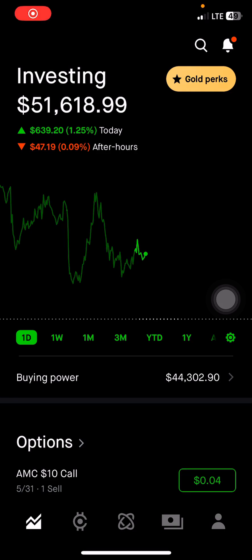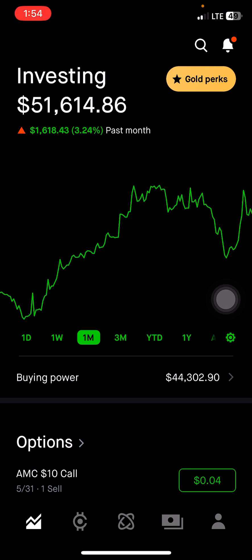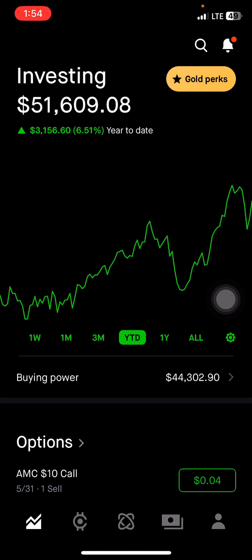Welcome back to another portfolio update. The market is closed for the day. We did pretty good — $639. After hours it's changing, so it's at $49. The past week, down $374. One month, $1,648. Three months, $2,473. Year to date, $3,156 at 6.5%.